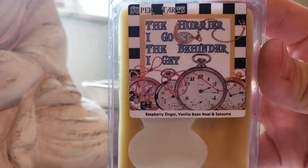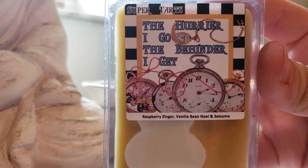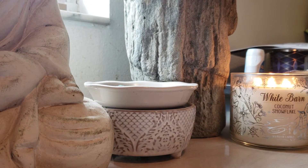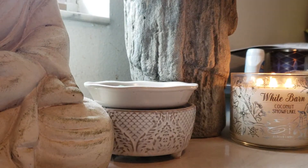The Hurrier I Go, the Behinder I Get: Raspberry Zinger, Vanilla Bee, Noelle, and Satsuma. This is really nice — I primarily get the Satsuma in that one. Master: Eucalyptus, Mac Apple, and Spearmint. Love it!